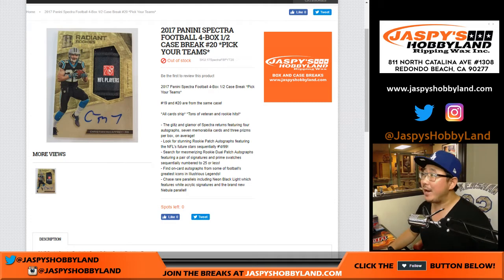Good evening everyone, happy Friday. Joe for jazbeeshobbyline.com with Spectra — we love Spectra here. 2017 Panini Spectra Football, four box half case break number 20 from jazbeeshobbyline.com.